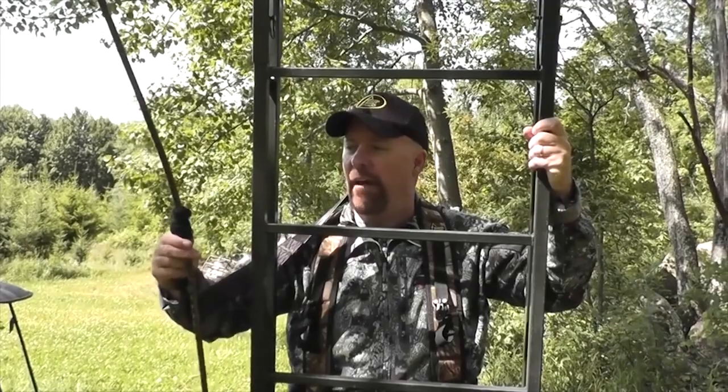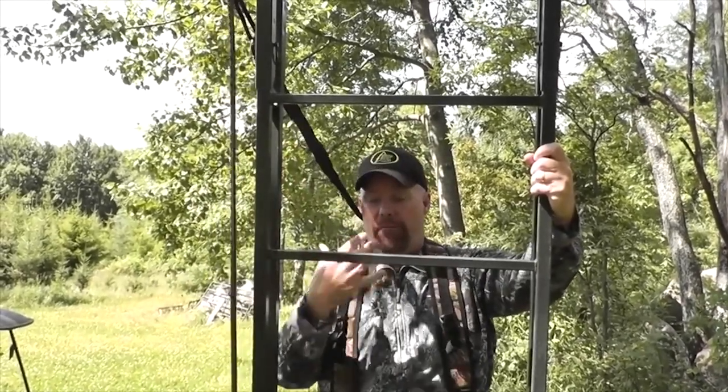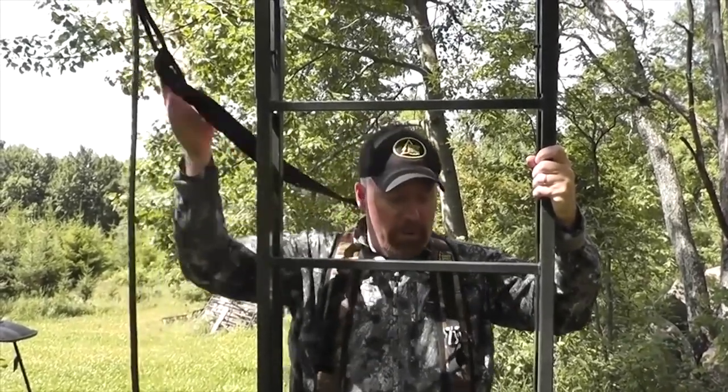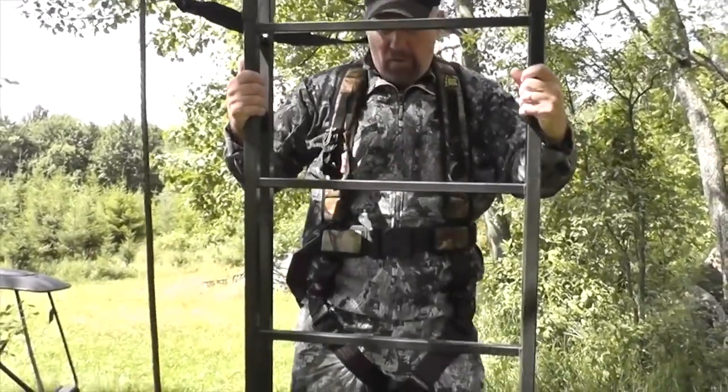I want to keep the lifeline taut and make sure I keep it above me as I'm climbing. If it's above me and I should fall, it's going to catch me right there before I can make it very far away from the ladder. So I want to keep that going with me all the way up the stand.